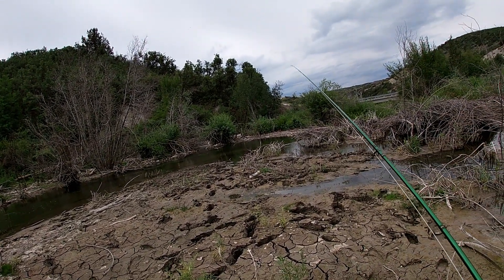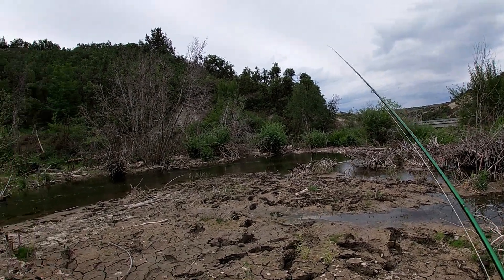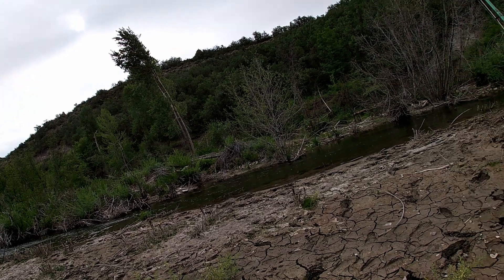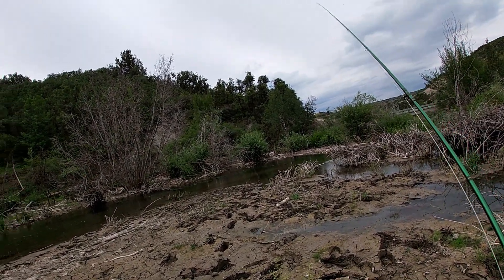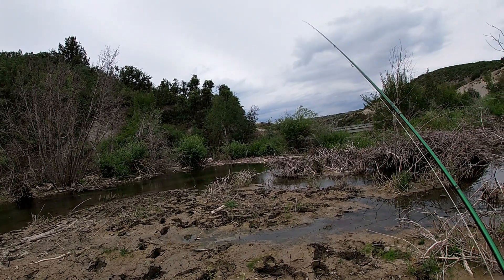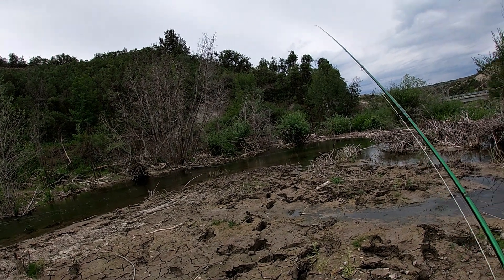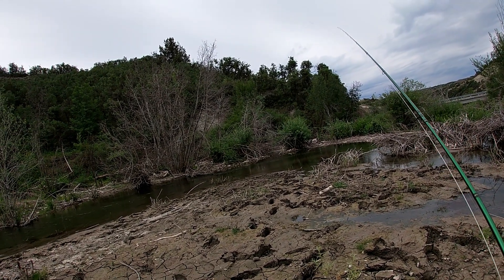Hi everyone. I'm on another small creek in central Utah. I don't really know much about this place other than its name — they're supposed to be fishing here. It's kind of a gloomy day. I'm worried that thunderstorms are going to push me off the water kind of early, so I'm just going to get started and see what we can find in here.